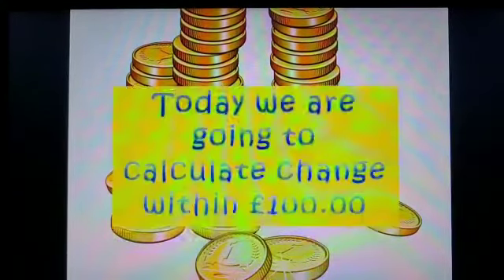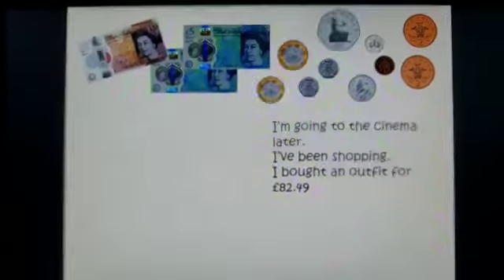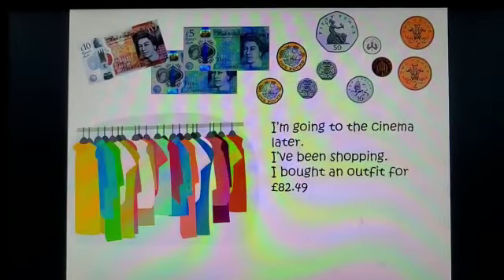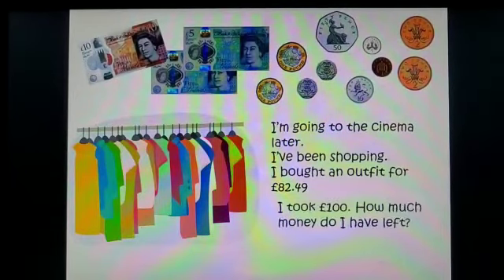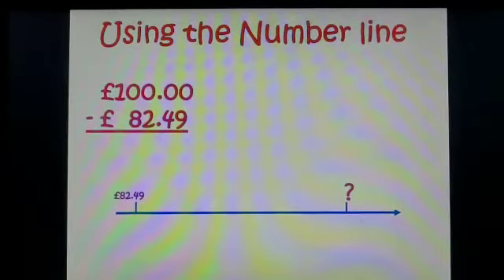Today we are going to calculate change from a hundred pounds. I'm going to the cinema later and I've been out shopping for an outfit. I paid £82.49 and I took a hundred pounds — how much money do I have left? I'm going to use a number line to help me work this out.